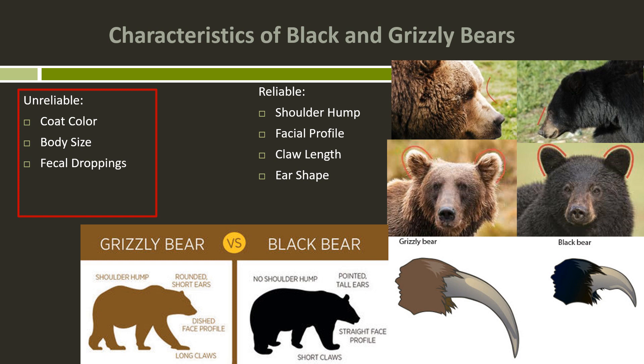We'll start with the most identifiable feature from far away, and that's the presence of a shoulder hump on a grizzly bear. Grizzlies typically have a shoulder hump when their head is level — facing up or straight ahead. When their heads are down, both grizzly bears and black bears can show a shoulder hump, but usually it's much larger on a grizzly bear.